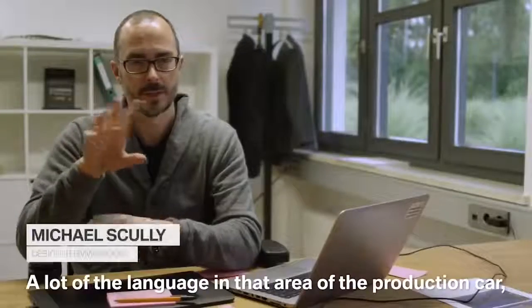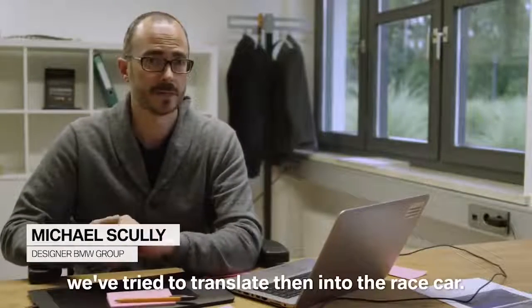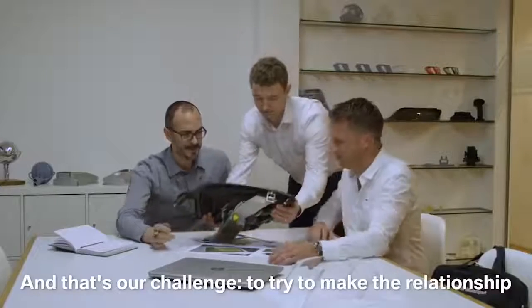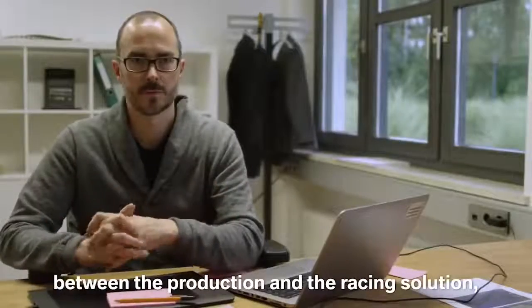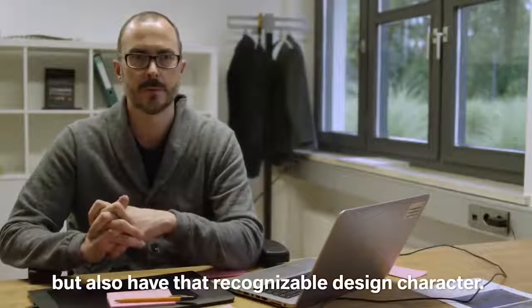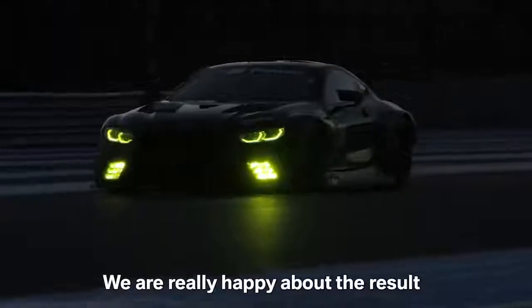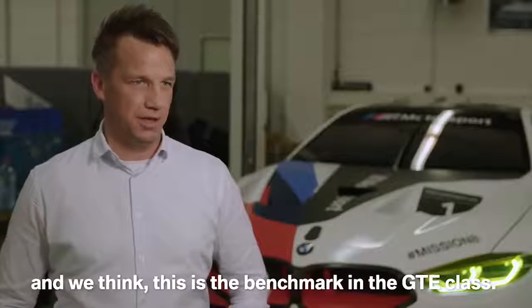A lot of the design language from the production car we've tried to translate into the race car, and so that's our challenge — to try to make the relationship between the production and the racing solution, but also have that recognizable design character. We are really happy about the result we got with our headlights and corner lights in the M8 GTE, and we think that this is the benchmark in the GTE class.